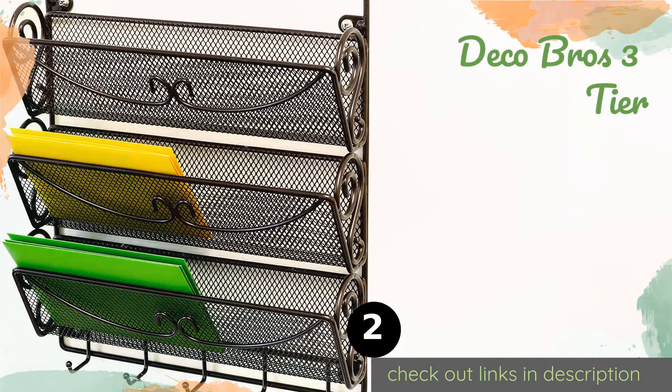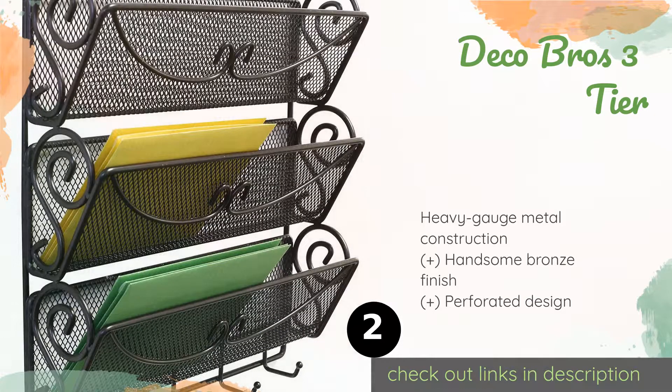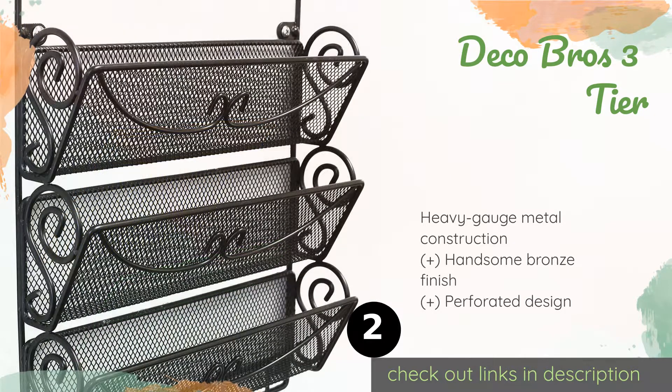The second product is the Deco Bros Three Tier. Add a decorative touch to any office or entryway with this organizer, which features elegant scroll accents and a compact footprint — perfect for those who are short on space. It also has five hooks for keys, sunglasses, and other small items. This product is available on Amazon for $15.